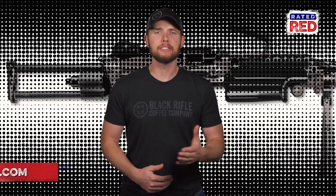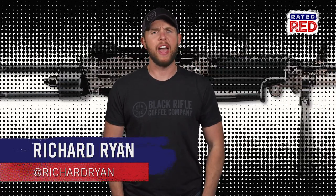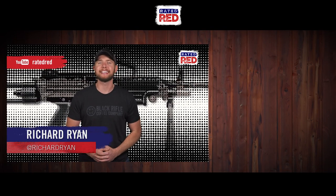Any other military collector pieces you'd like to see made for civilians — or nah, sell us the real thing? Let us know in the comments below, and make sure you're subscribed to Rated Red's YouTube channel for more SHOT Show must-sees.